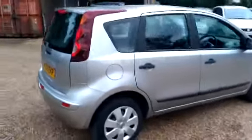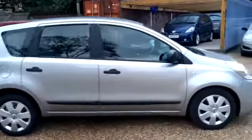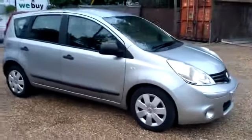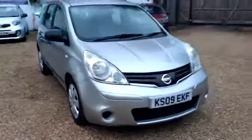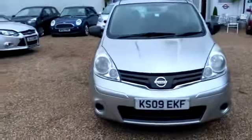So here we go ladies and gents, fresh into stock, an ever popular 2009 Nissan Note. Great cars these, so reliable, fantastic family hatchback, nice and spacious. This is a lovely clean one, lovely bodywork.